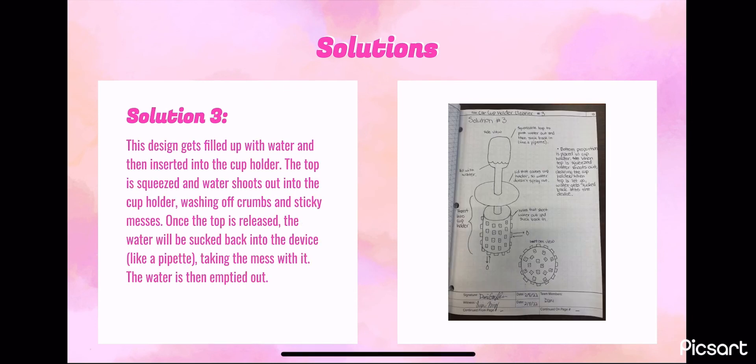The third solution is essentially a large pipette. The top is squeezed to release water into the cup holder, washing away the mess. Once the top is released, the water is sucked back into the device, taking the mess along with it, and the water is then emptied out.